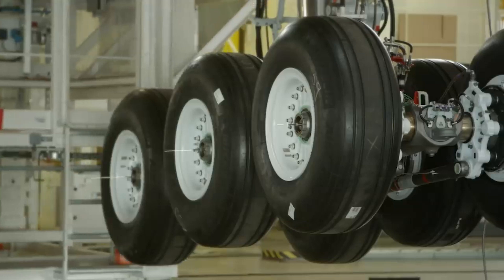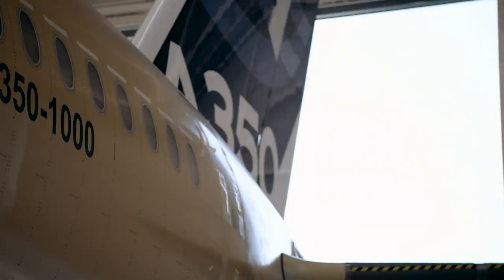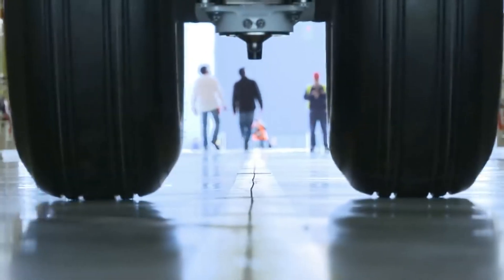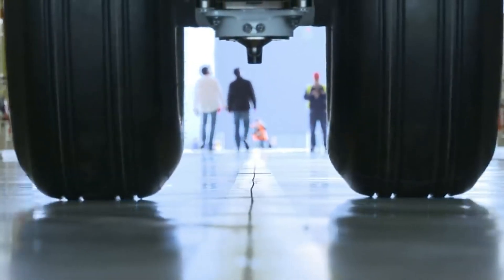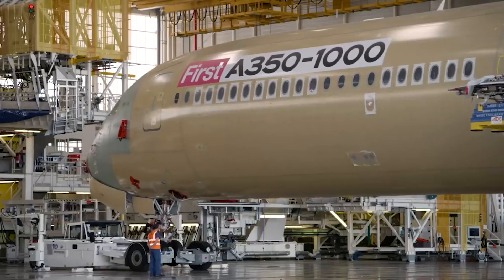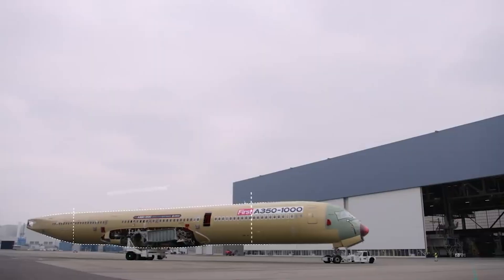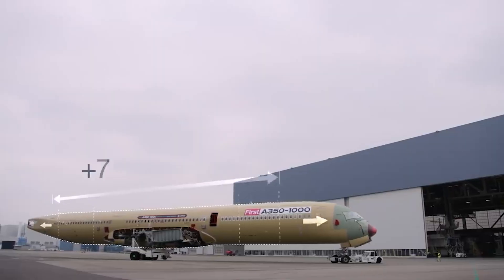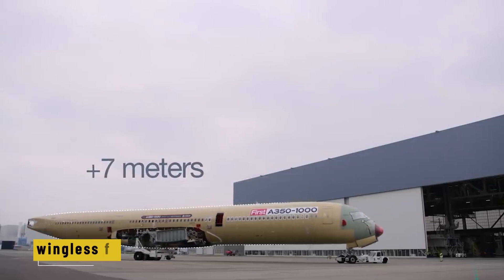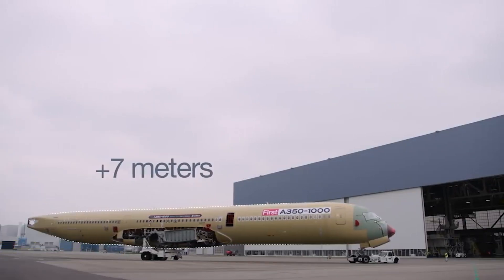Precision is key. Even the tiniest misalignment would throw off the balance, and in flight, balance means everything. Once the fuselage is fully connected, the aircraft gets its landing gear and nose wheel. For the first time, this giant machine stands on its own wheels — a big moment for the team. Many compare it to a kind of birth. After weeks of work, the "cigar," as they call the wingless fuselage, is ready to roll.